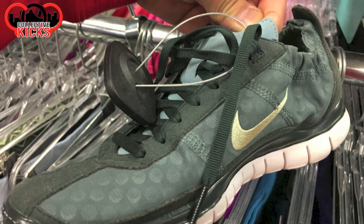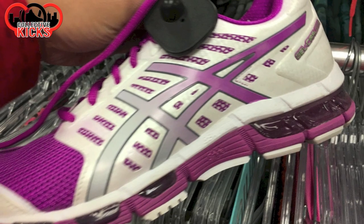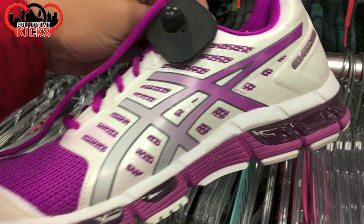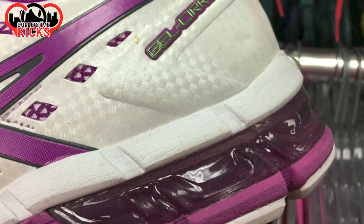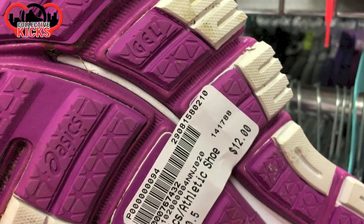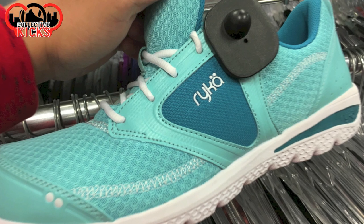I wouldn't do that at all. They had these there again — I've seen these before, which is kind of a cool looking model for women. And then some just random ASICs that I ended up seeing here and there. And look at the back area — the gel looked kind of interesting. These ones are in pretty decent shape for the most part for $12.